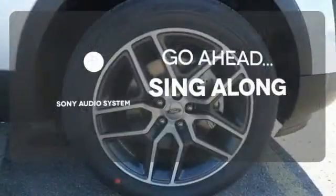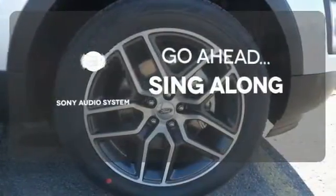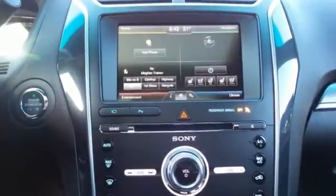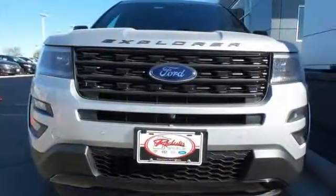The soundtrack to your life comes through crystal clear with the premium Sony audio system. Crank up your tunes and hit the road. Rediscover your own adventurous nature. Take this Explorer for a test drive.